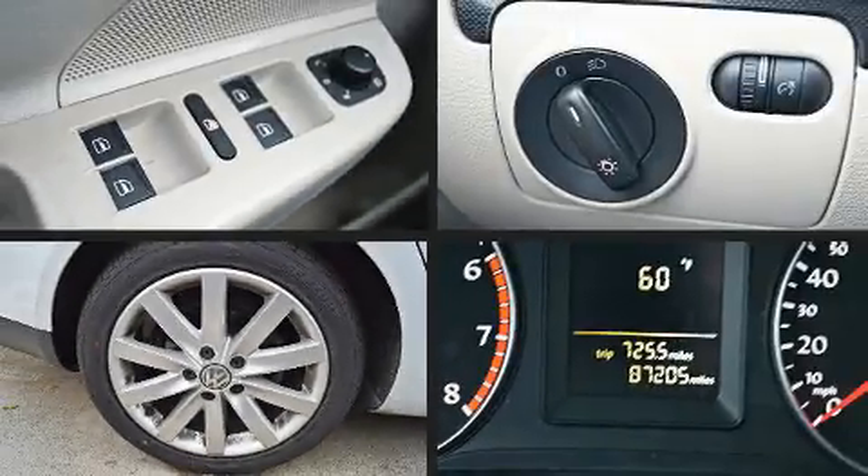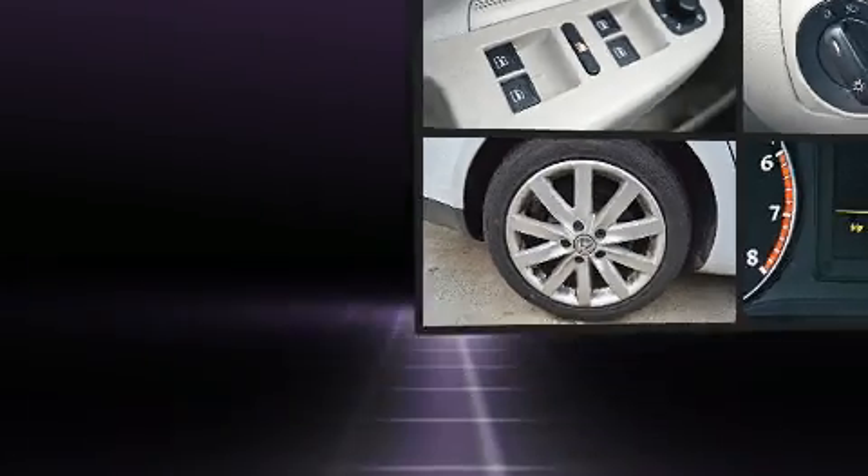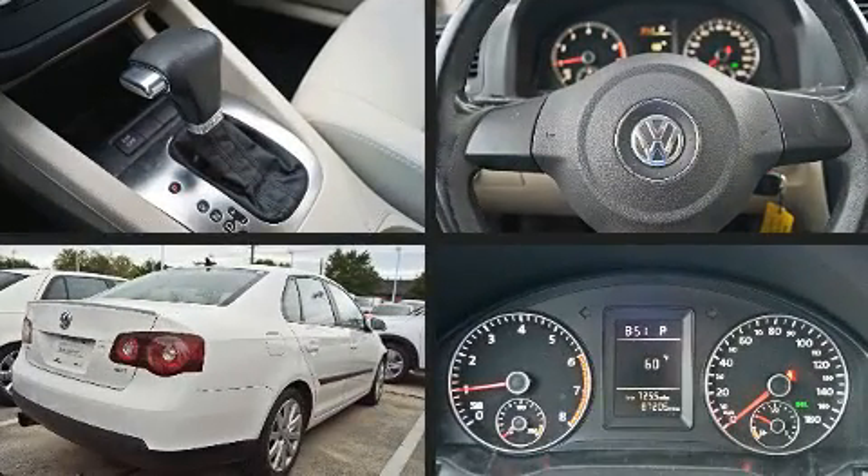Treat yourself to a test drive in the 2010 Volkswagen Jetta. This four-door, five-passenger sedan still has less than 90,000 miles.